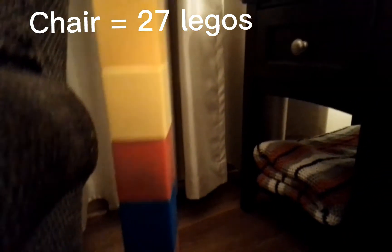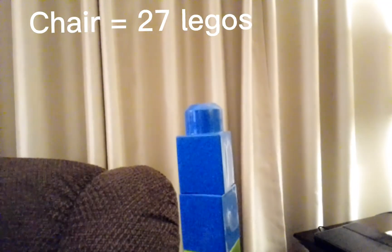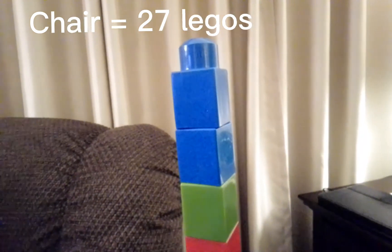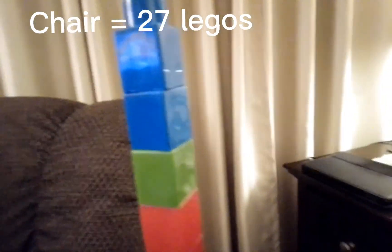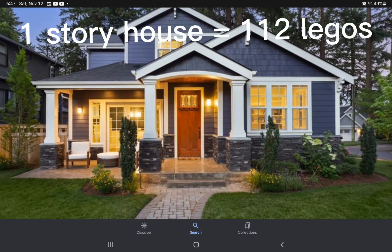There is 27 Legos tall and that's also 110 centimeters tall, but this stack is really big so I'm just going to calculate it instead because I don't have any more Legos. So an average one-story house is about 112 Legos tall, which is also equivalent to 14 feet and 426 centimeters.